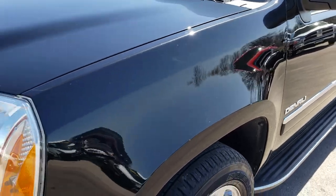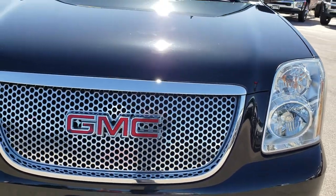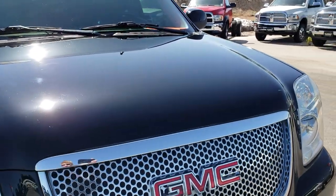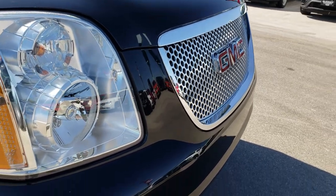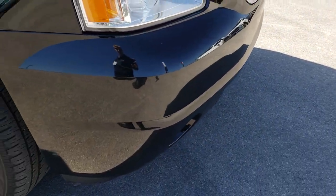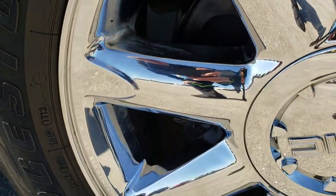Front fenders are in really nice condition. Headlights are nice and clear. I didn't see any dents or dings on that hood. Chrome trim and grille are in really nice condition. No dents, dings, or cracks in that front bumper. The passenger side rim is in really nice condition.